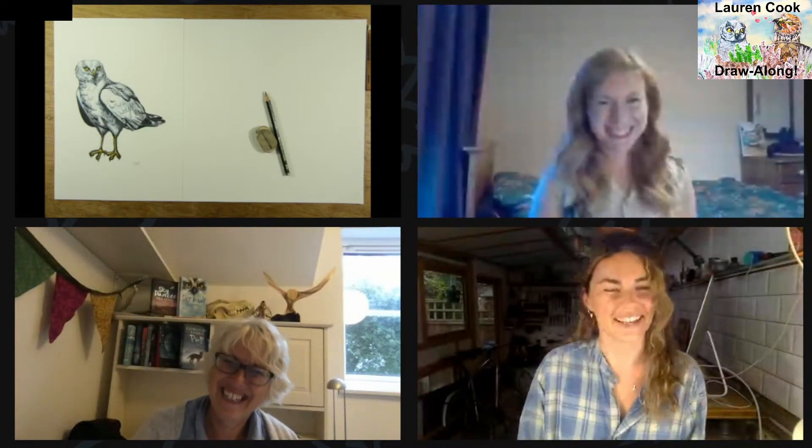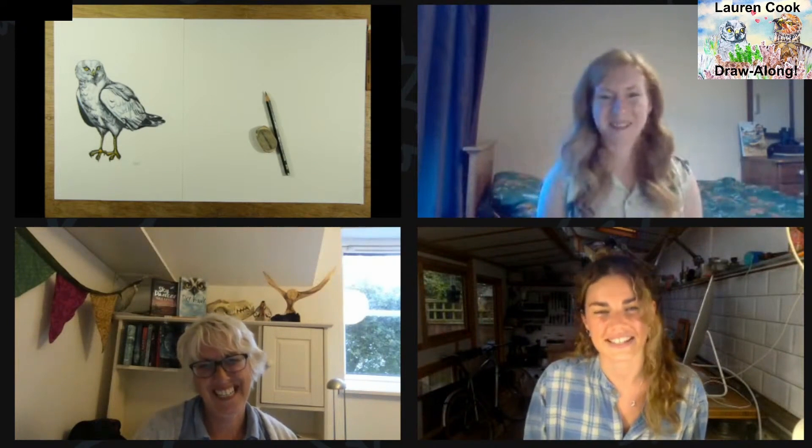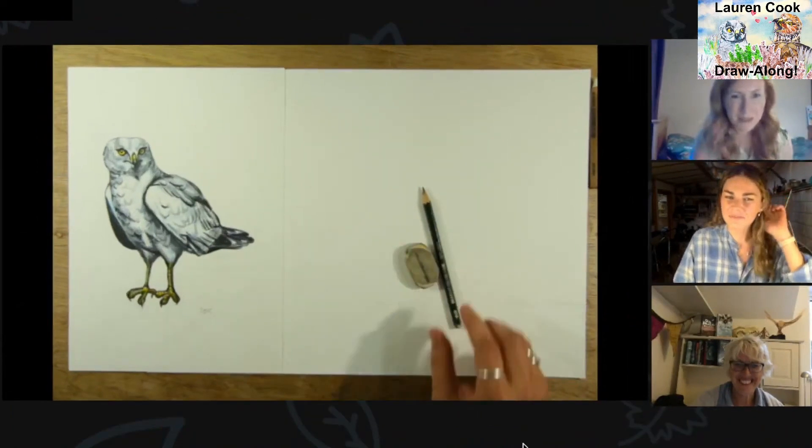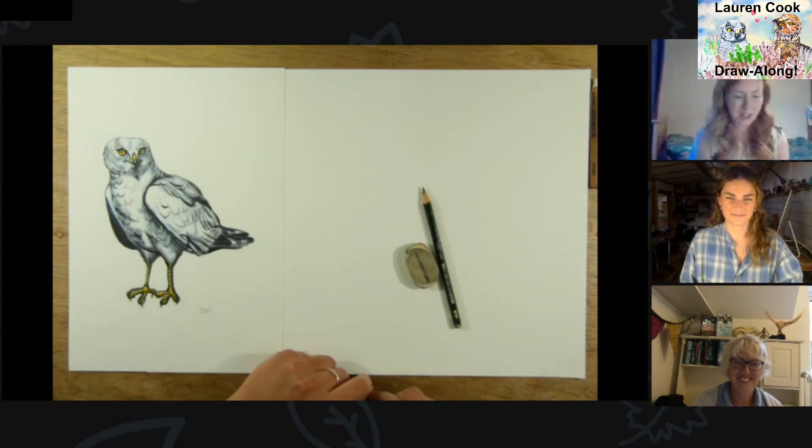It's fun to show it to people who might not be that interested in nature and they accidentally learn things — accidentally teaching people is the way forward. Yeah, exactly — you're like, look at this pretty flower, and then it's like, here's what it is and here's why it's important. Should we hand over to you then, Lauren?